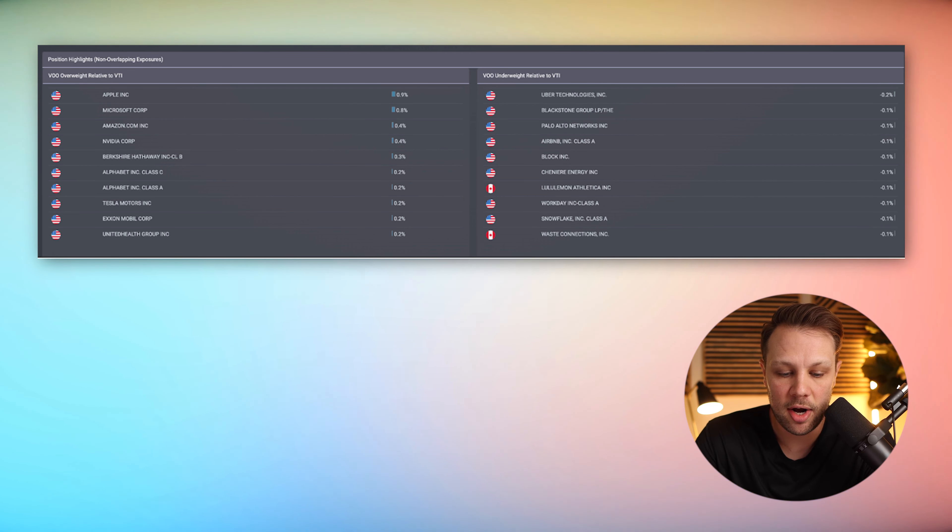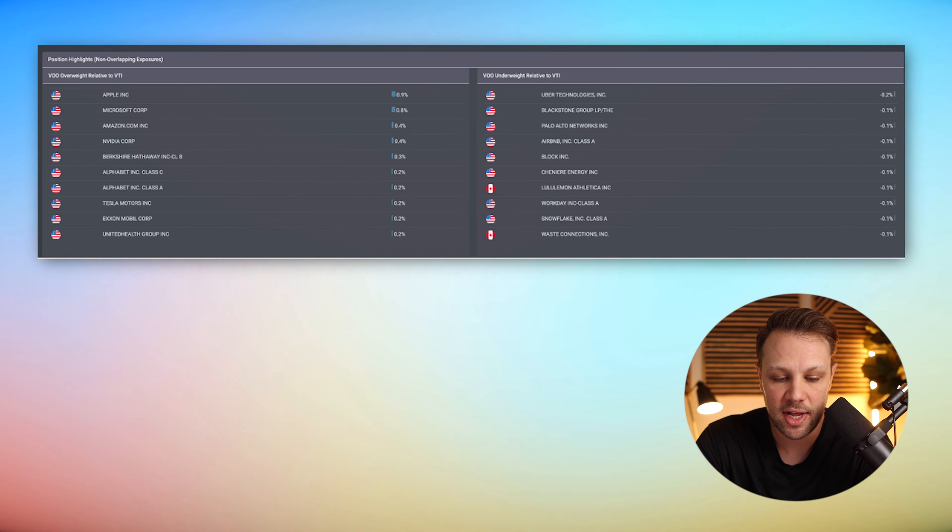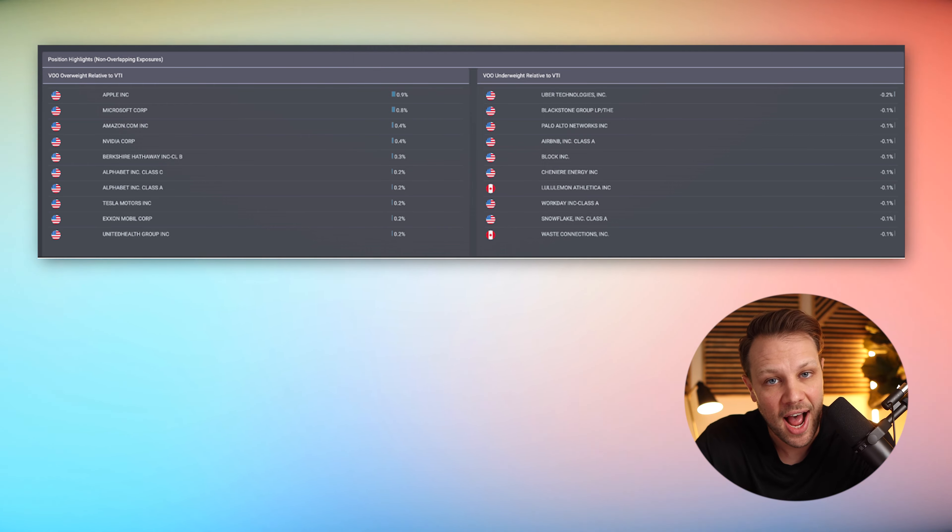Looking at position highlights of non-overlapping exposure, you can see VOO has less Uber shares, less Blackstone Group, Palo Alto Networks, and Airbnb compared to VTI. Using this fund overlap tool is a great way to get high-level analysis to evaluate whether these investments fit your risk tolerance.